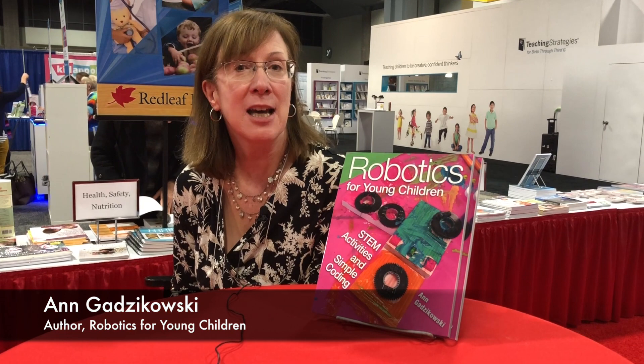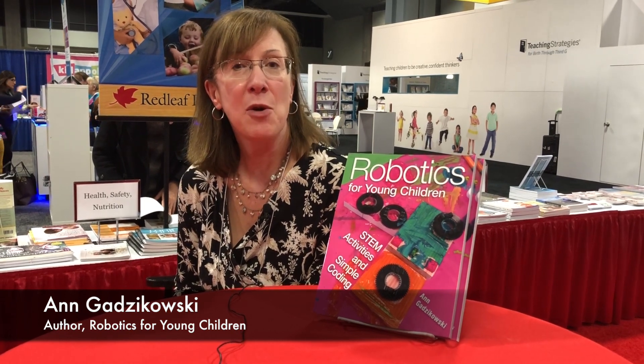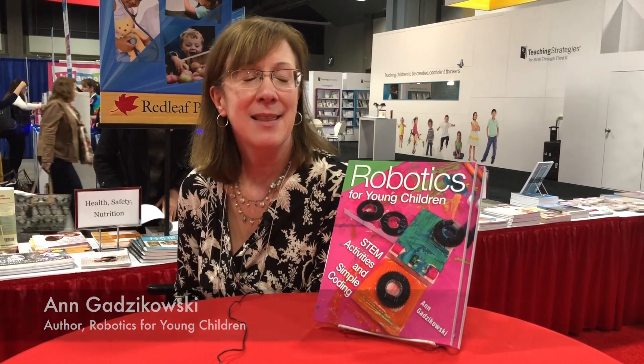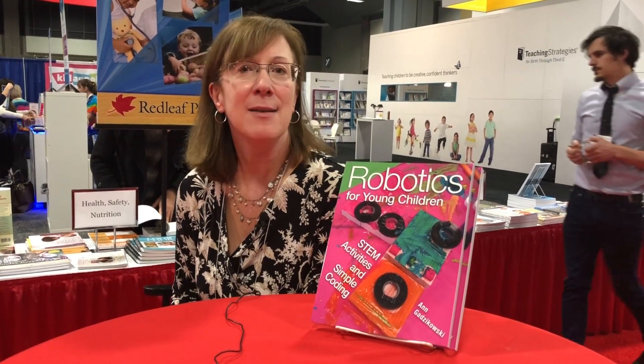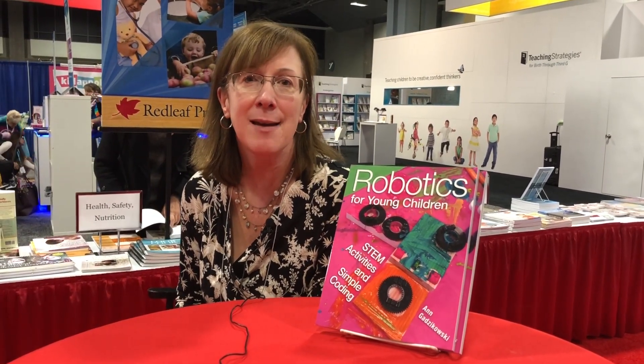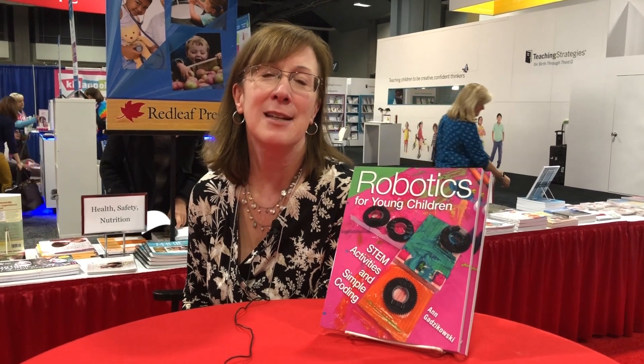Robotics for Young Children is a book that I wrote with preschool teachers in mind. There are some activities in the book that would require a tablet or a robotic device, but most of the activities can be done with materials that are in any classroom.